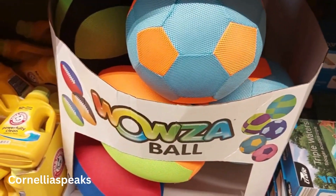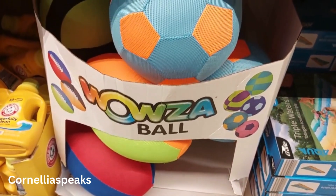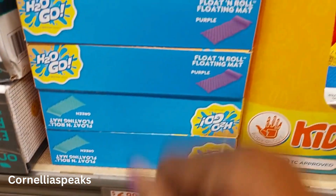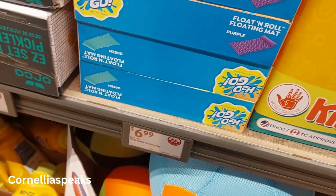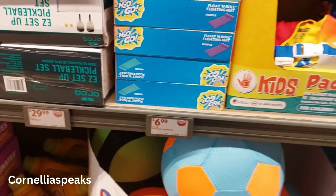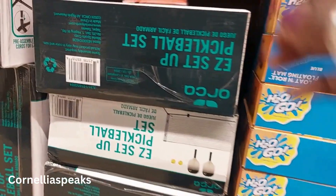I see these big balls for the swimming pool and it doesn't tell me how much. There's also a floating mat that is seven feet long, and they have them in several different colors — purple, light blue, dark blue.